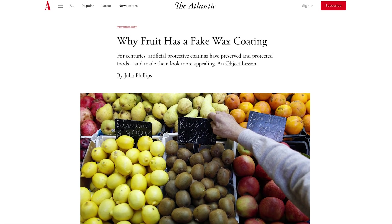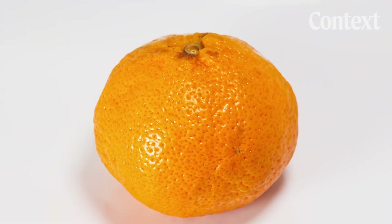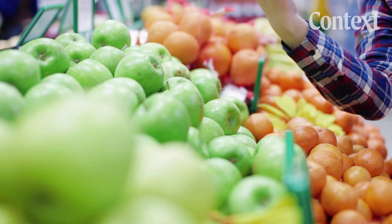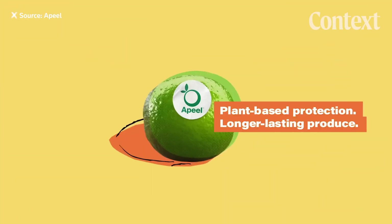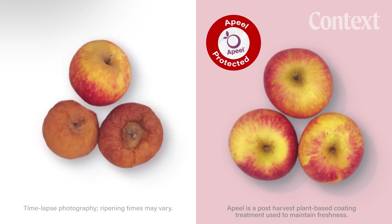Wax coatings have been around for decades. They delay ripening by offering protection against mold and bruising during transport, and they've been recognized as safe for consumption. In the last few years, there's also been the rise of plant-based alternatives produced by companies like Apeel. But different coating formulas have to be created for different fruits, and getting the hexanol spray off the ground has been challenging for its own reasons.